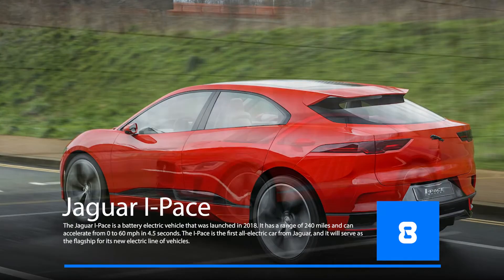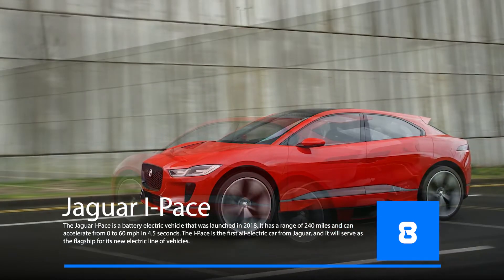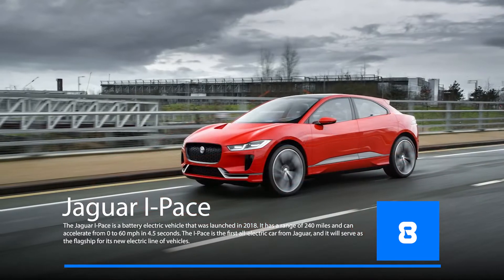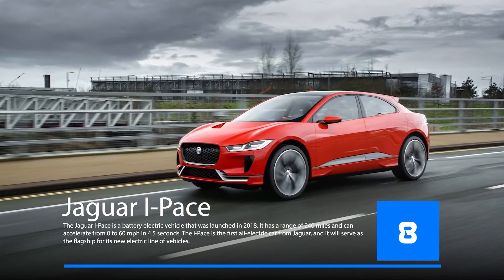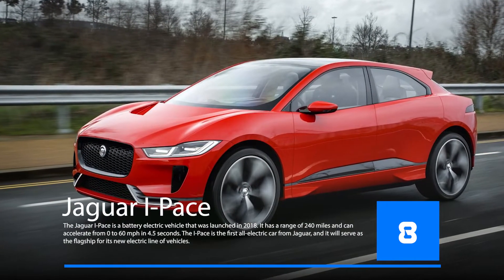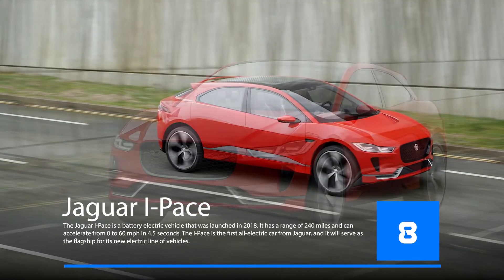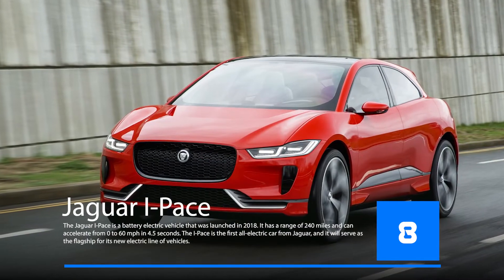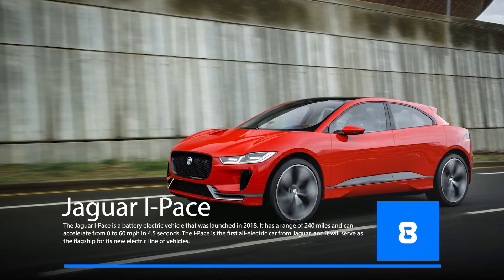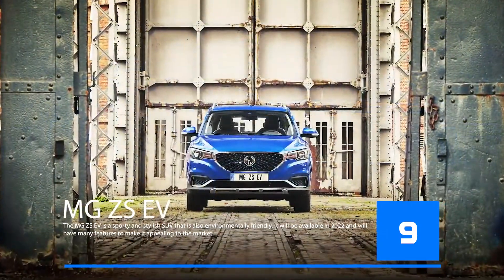The Jaguar I-Pace is a battery electric vehicle that was launched in 2018. It has a range of 240 miles and can accelerate from 0 to 60 miles per hour in 4.5 seconds. The I-Pace is the first all-electric car from Jaguar and serves as the flagship for its new electric line. The Jaguar I-Pace 2022 is an upgraded version with a range of 300 miles, an acceleration time of three seconds, an all-new design, improved suspension system, and more powerful engine.